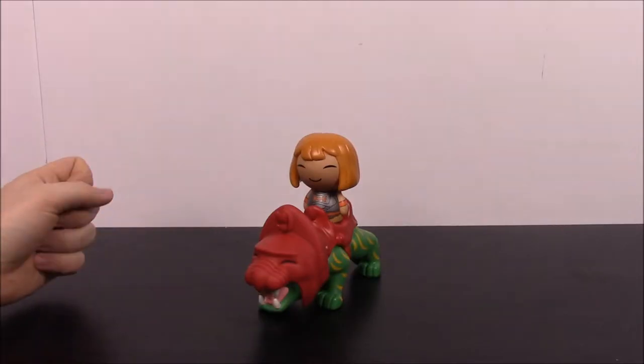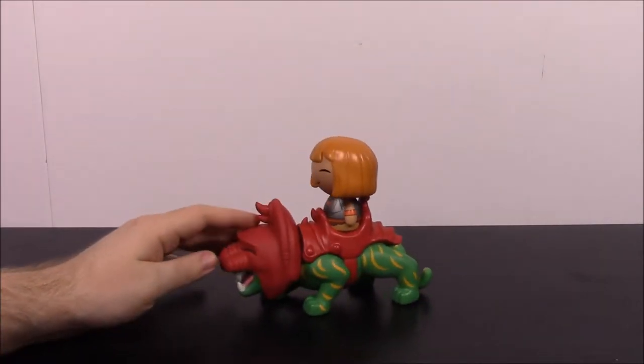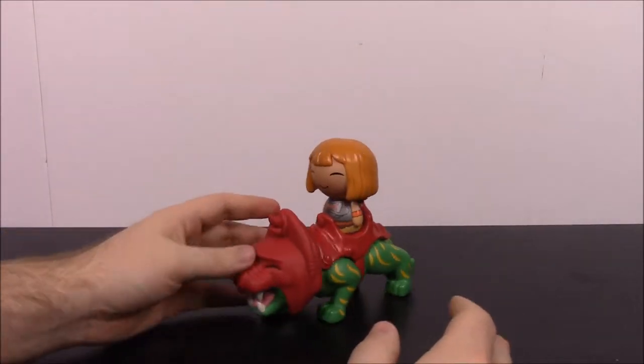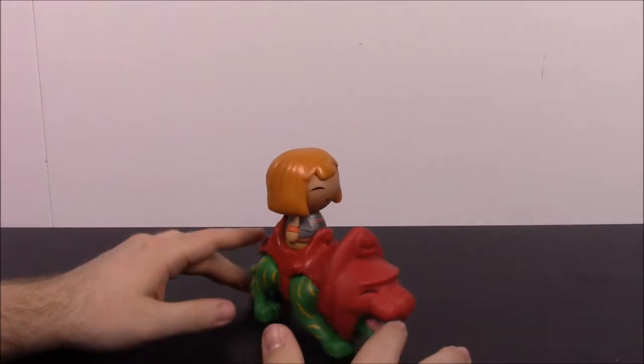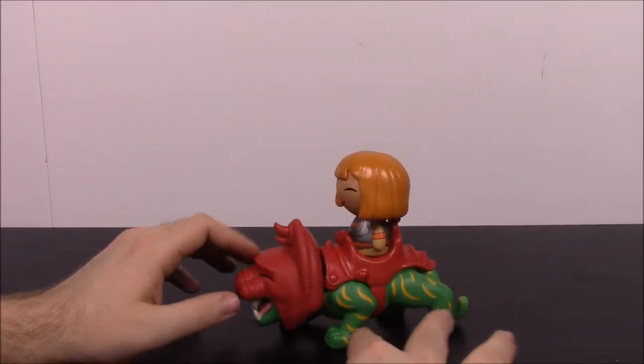Next up we're moving to He-Man and Masters of the Universe, and we have He-Man with Battle Cat. This is kind of cool — I like the whole cat design. It reminds me a lot of the Star Wars Dorbs I collect, like the Tauntaun or something. So we have the He-Man Dorbs here, and this is from the 80s version.